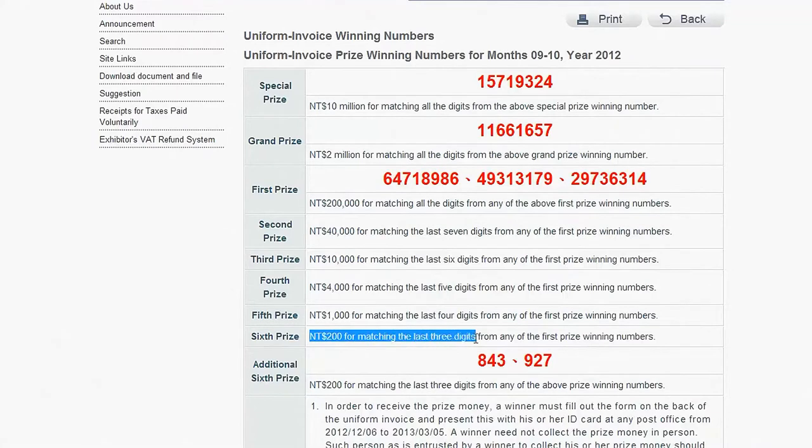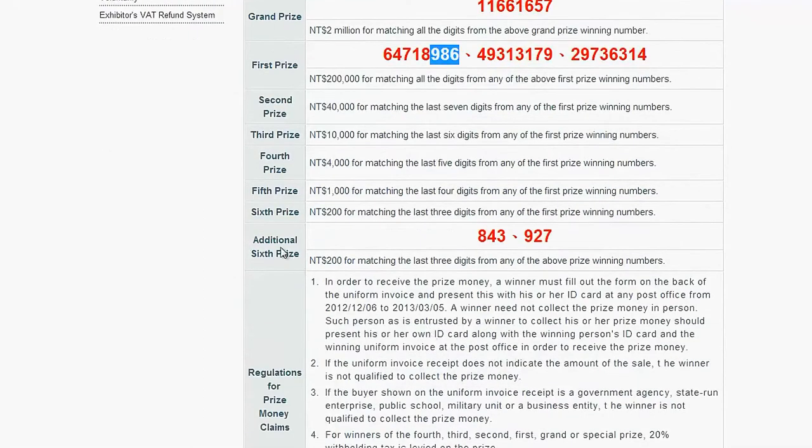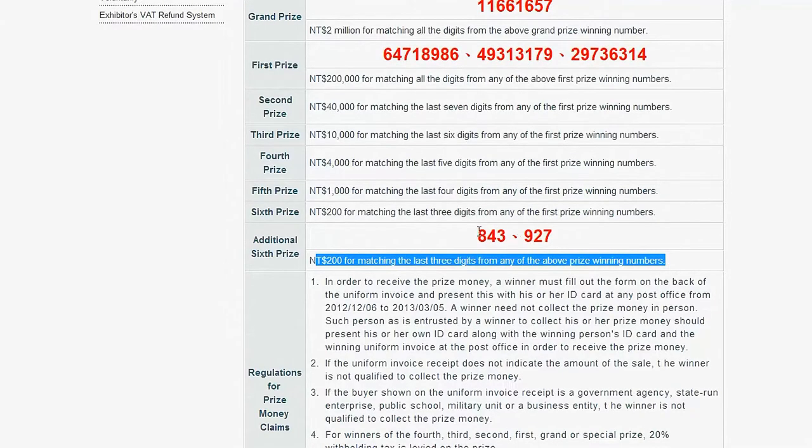The sixth prize is the most common and the biggest amount I've won so far, which is matching the last three digits of the first prize numbers to win 200 NT. But don't be discouraged because if you have more than one, it quickly adds up. In addition, there are one or two three-digit numbers drawn, which also gives you a 200 NT win if you match it with the last three digits from your invoices.